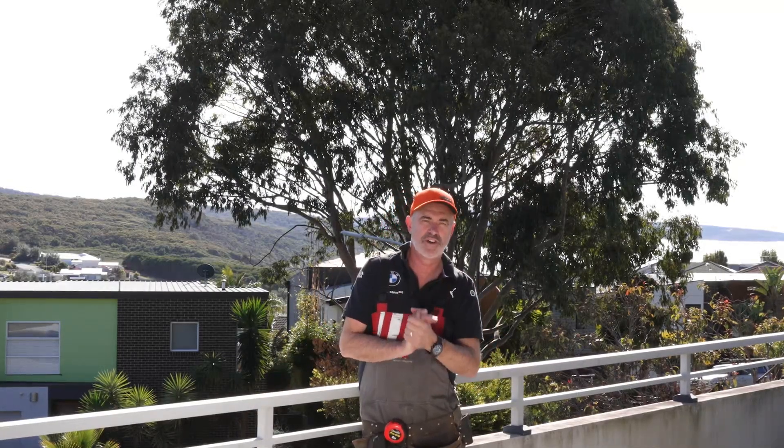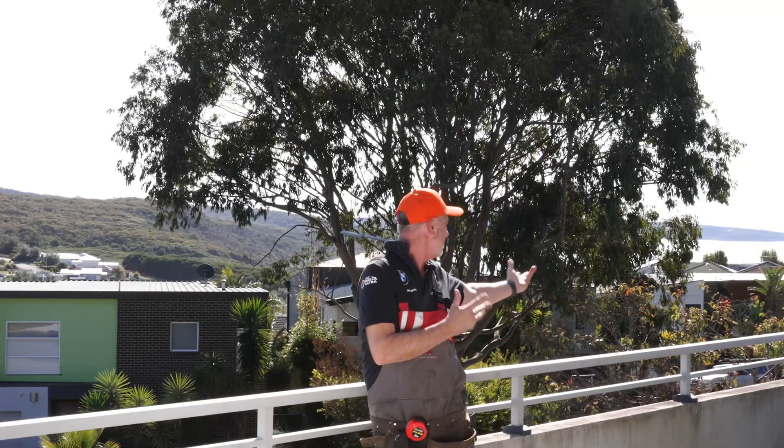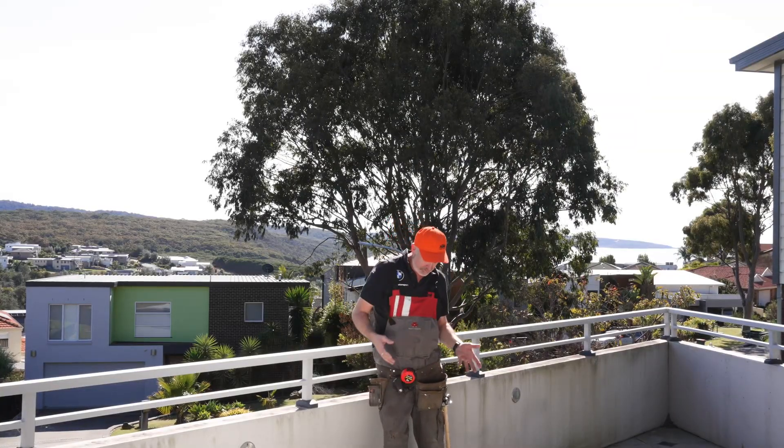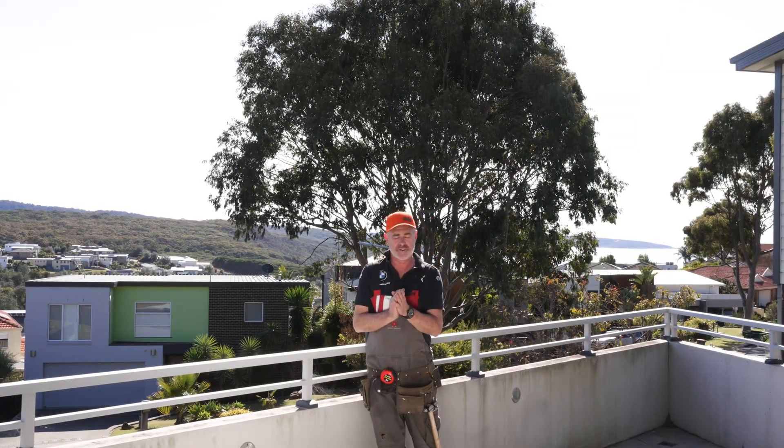So here we are. We're at 22 Bonder Circuit and you can see it's beautiful Chura. Look at the ocean, look at everything as you'd want if you're living in Chura Beach. So let's talk about the house. Obviously we've got ourselves into our tradie gear, so let's go through the house.